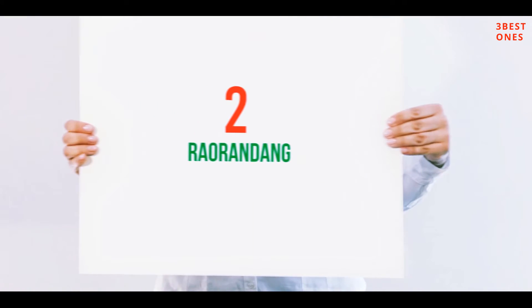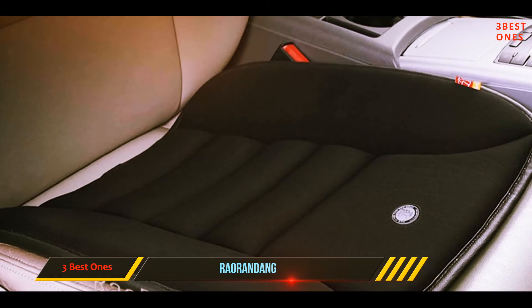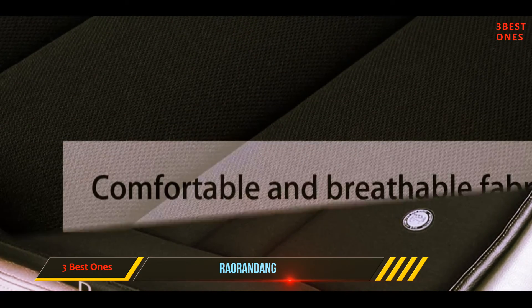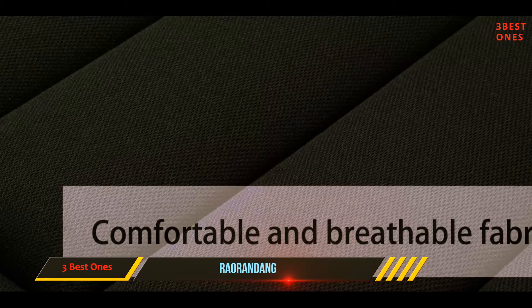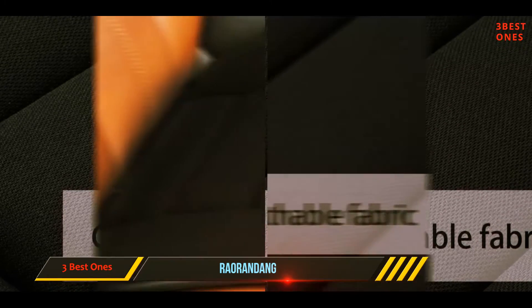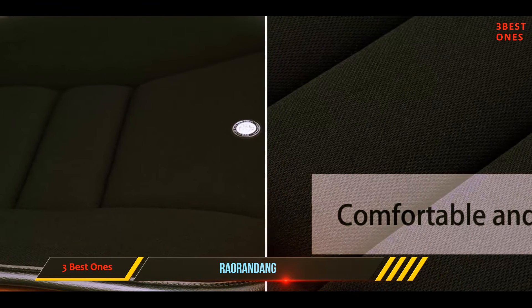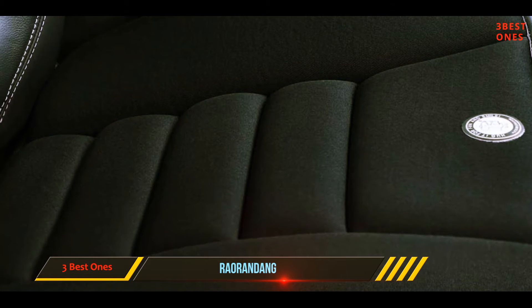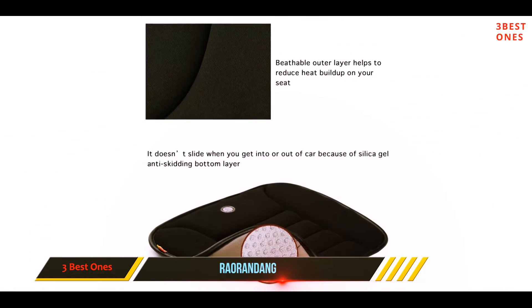Coming in at number 2: Rarandang. Memory foam car seat cushions are always the best as they are comfortable and supportive enough. This 3-layer model by Rarandang is as good as they get and is made to be super comfortable. It provides all-round comfort as it is spacious enough, supportive, and highly breathable. You will also never have to worry about slippage when sitting on this cushion, as the bottom is designed to be non-slip.